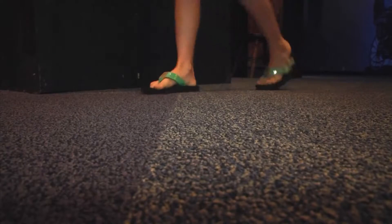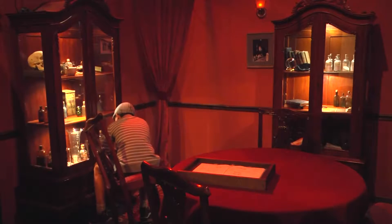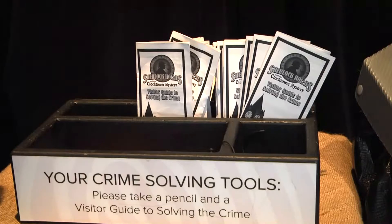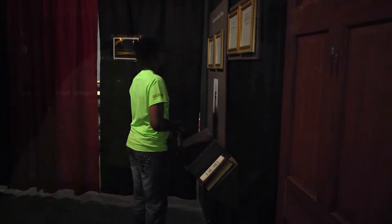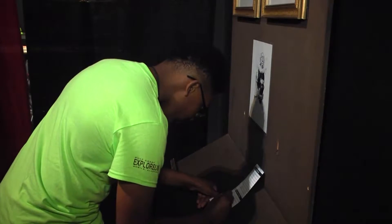Explorium has a secret this summer, but to learn it, you'll need to be a bit of a detective. News 5's Melissa Constanzer takes us back in time through the Explorium's newest exhibit. Watch your step this summer at the Explorium, because you may end up in a murder mystery. Sherlock Holmes and the Clock Tower Mystery is an exhibit that takes you back to the 1800s.